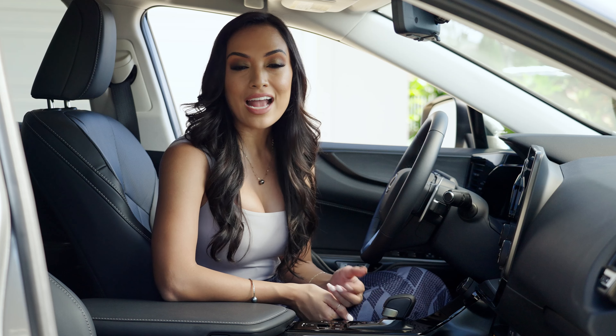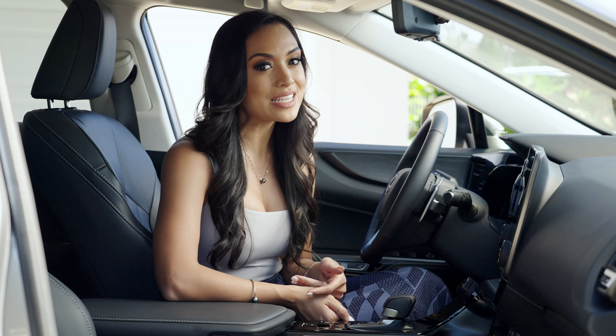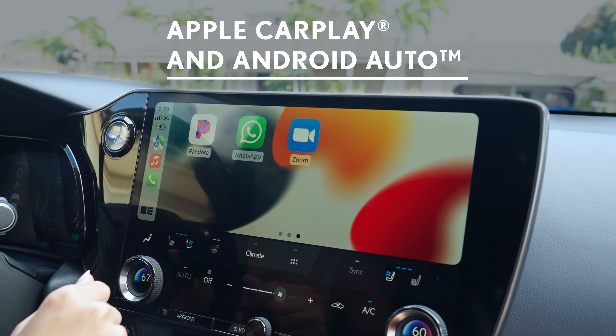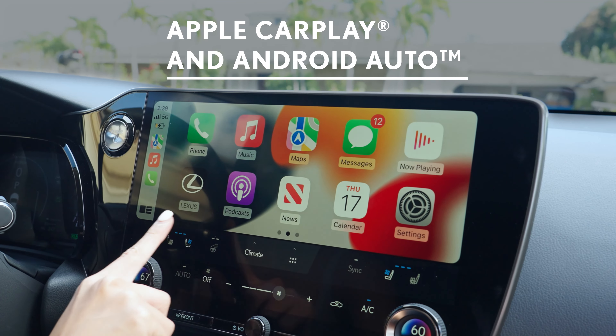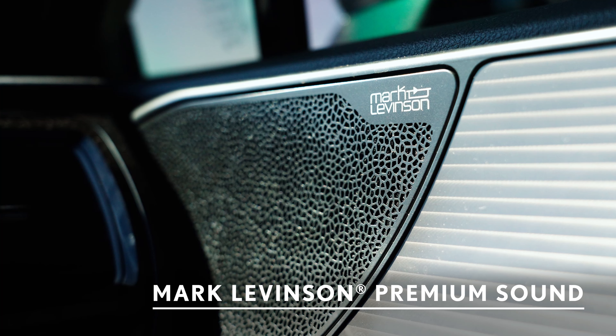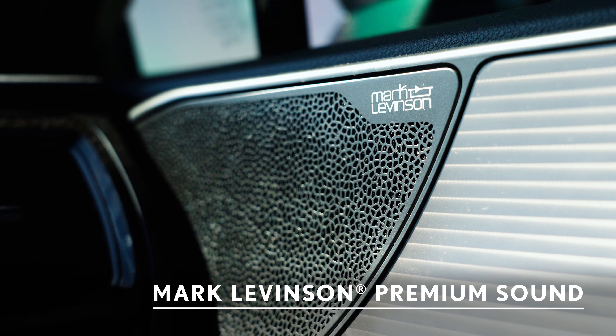To adjust the temperature, add navigation points, or turn your music up, just say, "Hey Lexus." Easily connect it to your wireless Apple CarPlay or Android Auto, then shuffle your favorite playlist on the available Mark Levinson 17-speaker premium surround sound system.